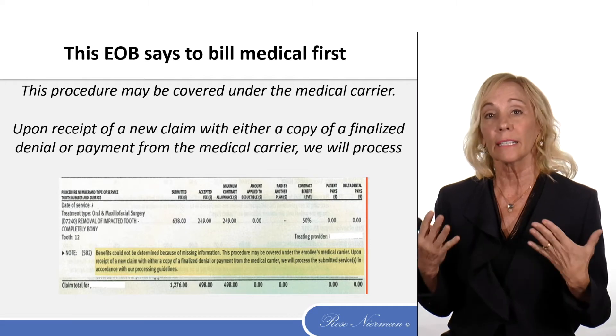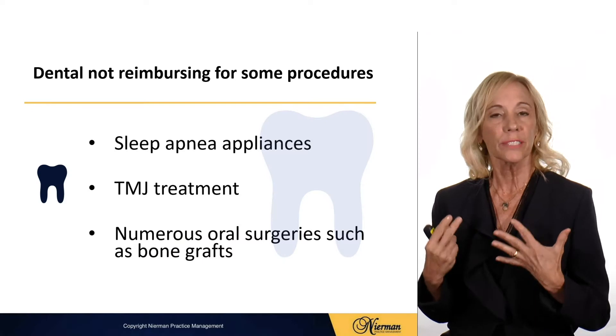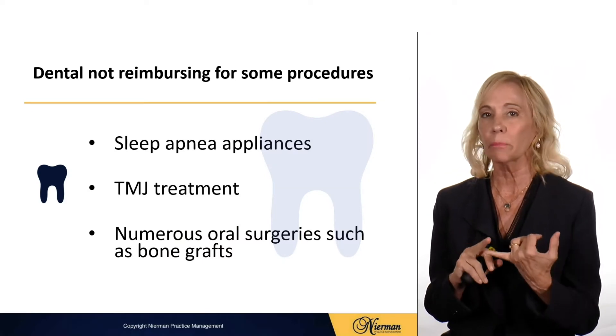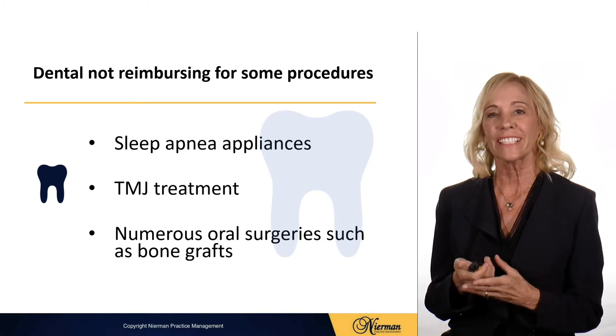So now it's become a necessity to learn how to bill medical insurance. Also, dental doesn't reimburse for some procedures that will go to medical, such as sleep apnea appliances, TMD treatment, and numerous oral surgeries such as bone grafts.